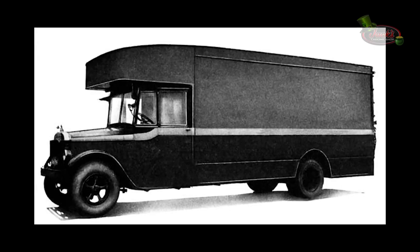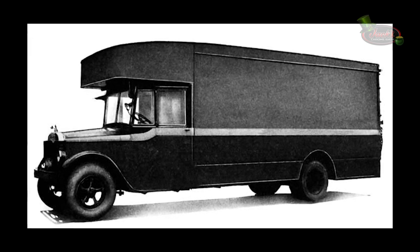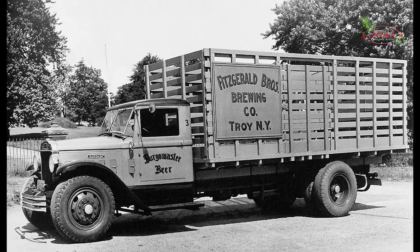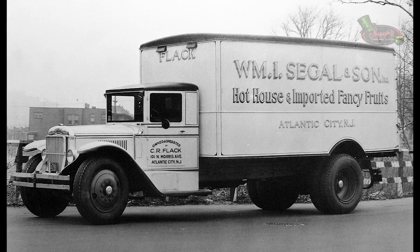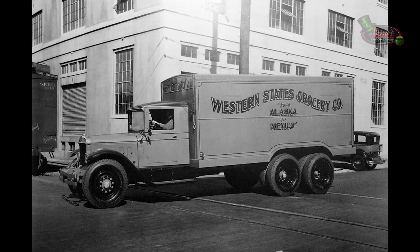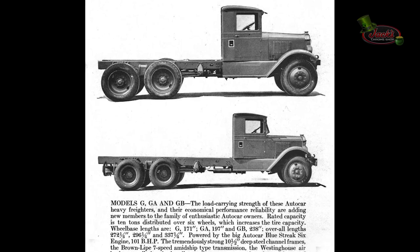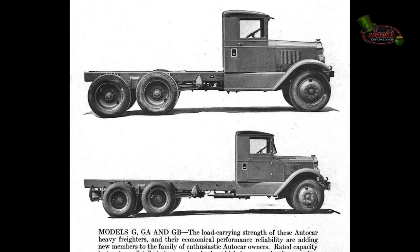In 1930, Autocar introduced the Autocar Rangers — low-hung, high-powered, long-lived, precision-built to give complete satisfaction on any kind of long-distance or short-haul heavy-duty work. Key components included the low-hung 9-inch frame, triple range of transmissions with 12 forward speeds, standard-equipment pneumatic tires, and the 90-horsepower 6-cylinder Autocar Blue Streak engine. The Ranger lineup initially included 6 models up to 5-ton capacity: TEA, TEB, TEC, TFA, TFB, and TFC. Later that same year, Autocar expanded the lineup with 6-wheelers Models G, GA, and GB. The Ranger series lasted until 1936.